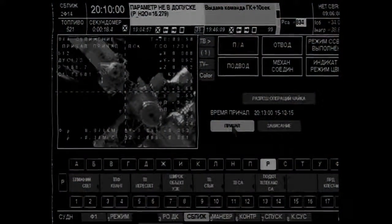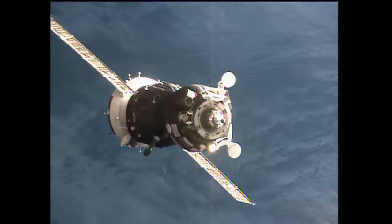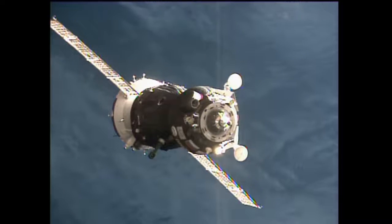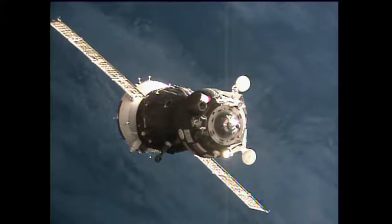Range is 70 meters and range rate is minus 0.34. We copy. Continuing to get great views of the Soyuz craft as it inches its way towards the International Space Station, under 30 meters away now from docking to the Rassvet module.